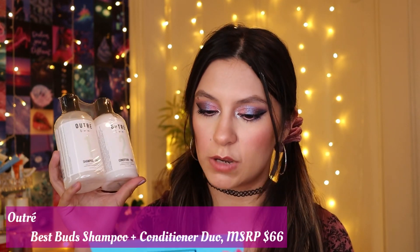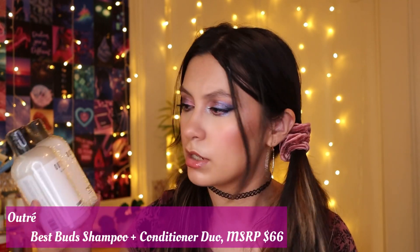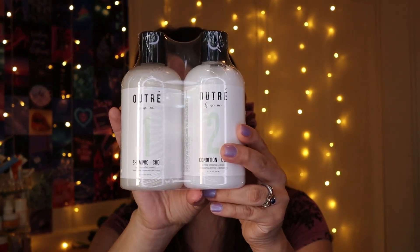This is the Ulta Best Buzz Shampoo and Conditioner Dual, retailing for $66. I've seen this featured in subscription boxes before. It's a good size — a little bigger than the Olaplex shampoo and conditioner, and it has CBD. This daily dual repairs and hydrates stressed-out strands with natural ingredients like jojoba, baobab, and avocado, while the anti-inflammatory benefits of CBD oil nourish and soothe your scalp.